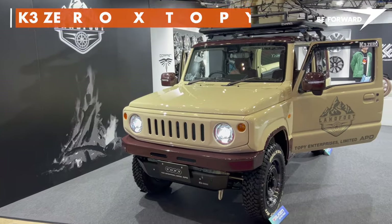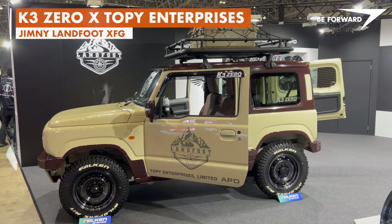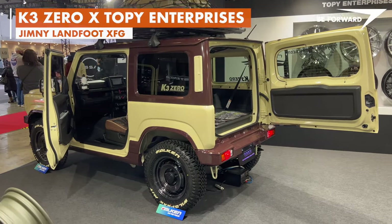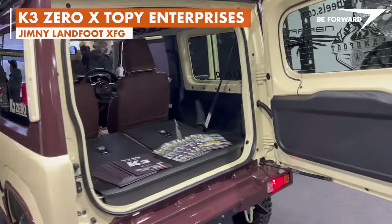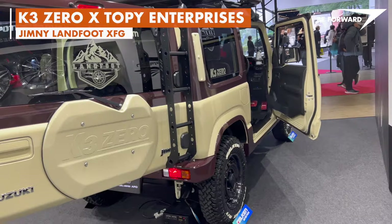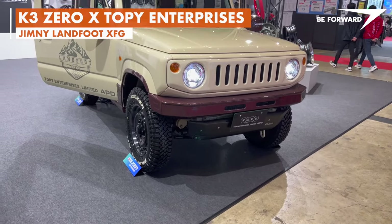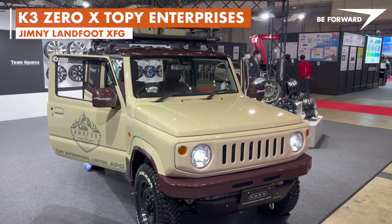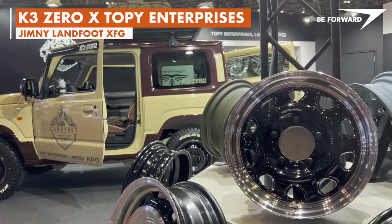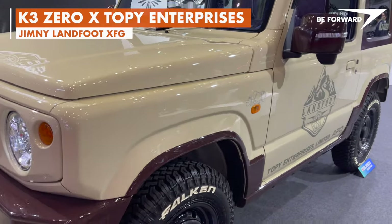This K-spec Jimny has been customized by K30 Specialist Jimny Pro Shop in collaboration with Topi Enterprises. The retro-flare-style Jimny is based on the unique JDM Jimny K-Class car. The K restrictions include limits on overall size, engine displacement and power output. As a result, the K-spec Jimny is a bit shorter, narrower and less powerful — compared to the 1500cc, 102hp naturally aspirated 4-cylinder JDM Sierra Jimny sold worldwide.